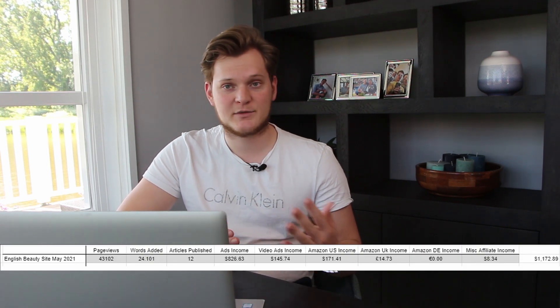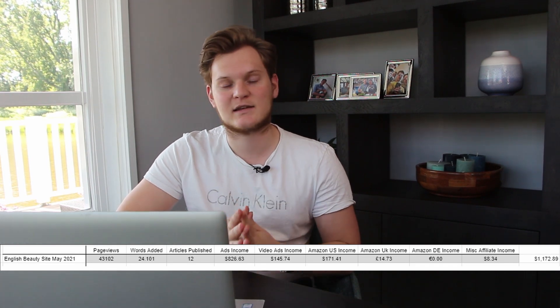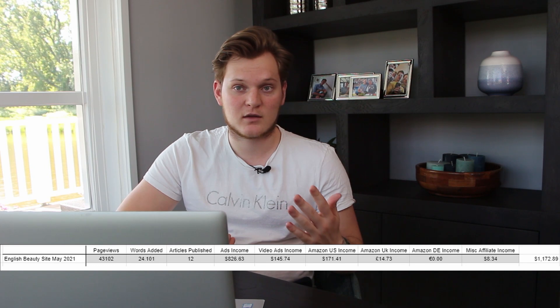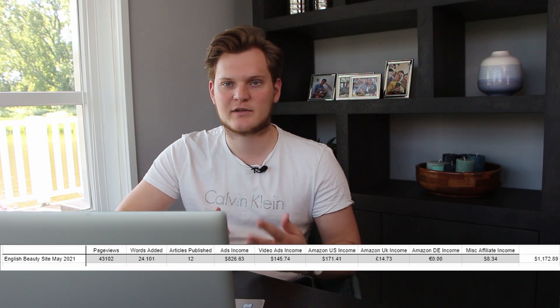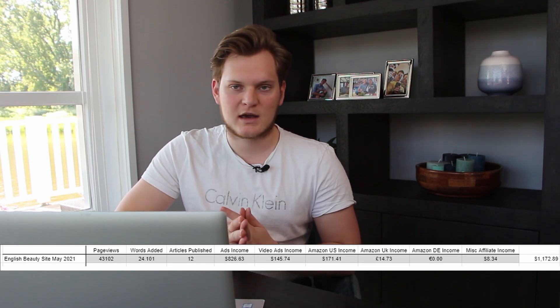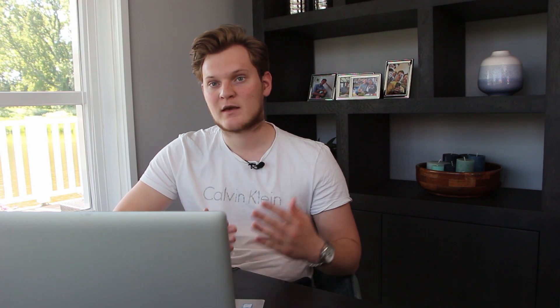Overall my English beauty site made a total of $1,172.89. This is actually down from not only April but also from March, so I'm kind of bummed out to see that. I was hoping for a slight increase but nothing I can do about it — I think it has everything to do with the low Amazon US income, which dropped by a very substantial amount, while all the other income streams are basically up from last month.